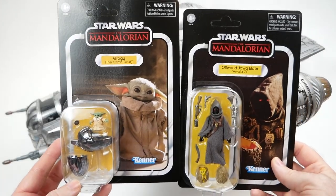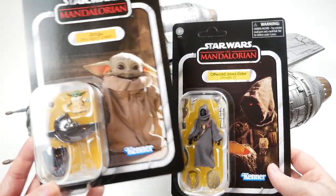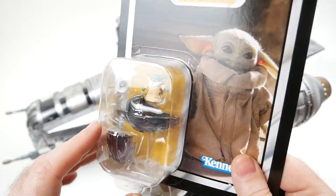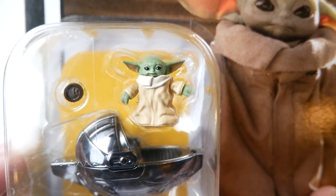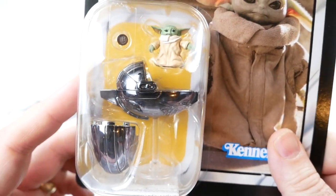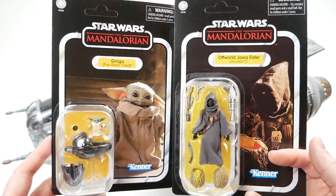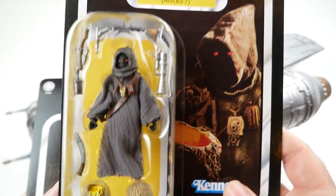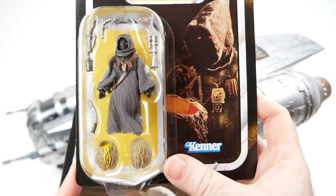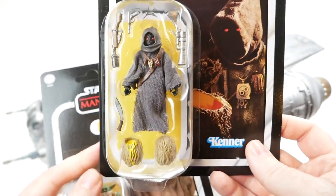The set also comes with two unique carded figures. One, of course, is the child himself, Grogu — this is a sort of vac-metalized version of the pram that he comes in, and the figure itself looks quite good. I am not going to be opening this one or the other one, just because these are unique to this set. The other one is the off-world Jawa Elder, one of the Jawas that forced Din to find one of these eggs so that he could get his ship fixed. I like that they come with closed and open versions of the egg, as well as a bunch of Jawa weapons.